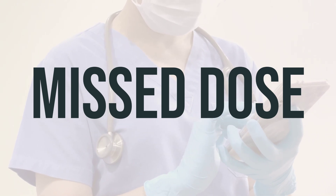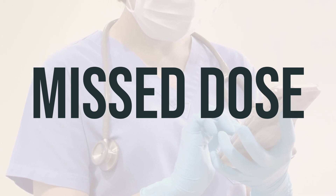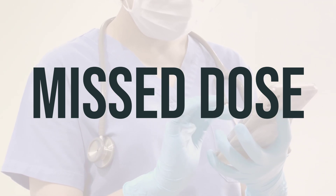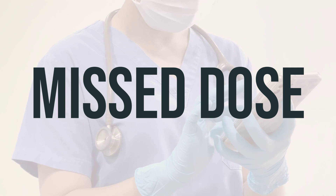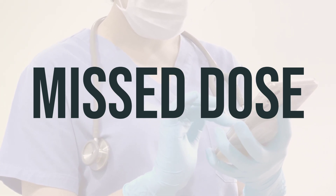If you are taking this product on a prescribed schedule and forget to take a dose, take it as soon as you remember. If it is close to the time of your next dose, skip the missed dose and take your next dose at the regular time. Do not take double the dose to make up for the missed one.